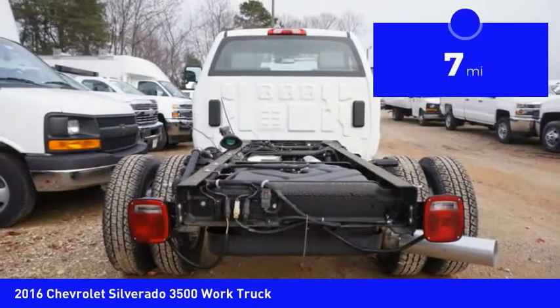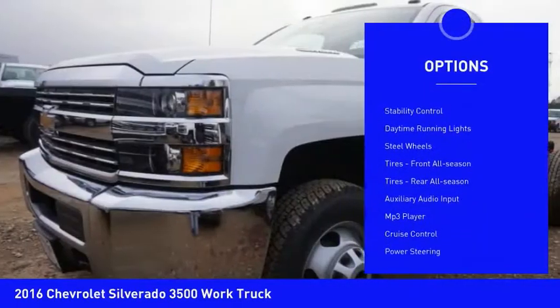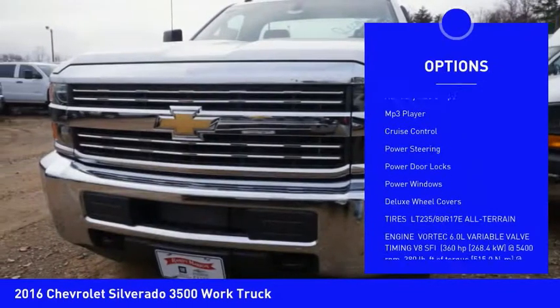This vehicle has less than 100 miles. Here are some of this vehicle's great options: four wheel drive, traction control, stability control, daytime running lights, and steel wheels.